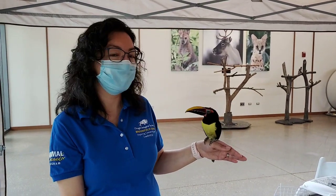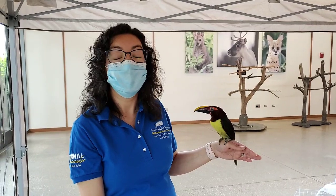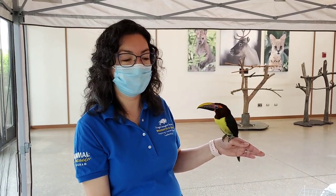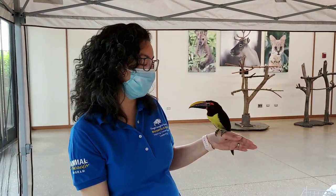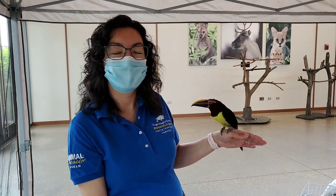Thank you very much for joining us on this episode of Bringing the Zoo to You. Thank you for your support here at Brookfield Zoo — it really helps all our animals out, especially Aria. Thank you for your support again, and see you next time.